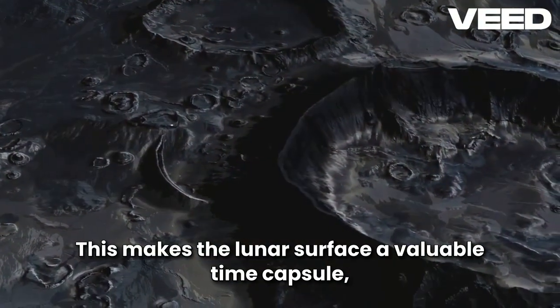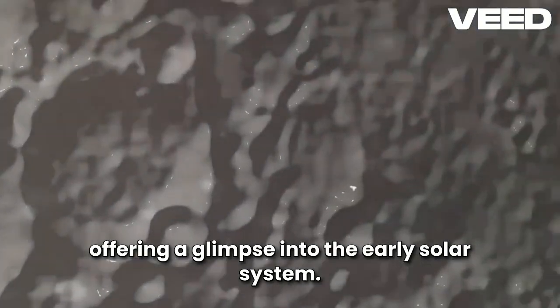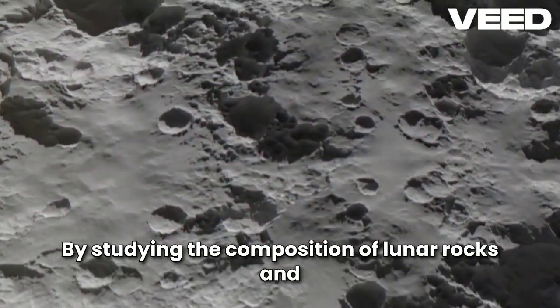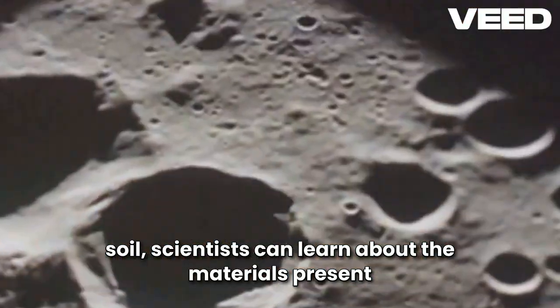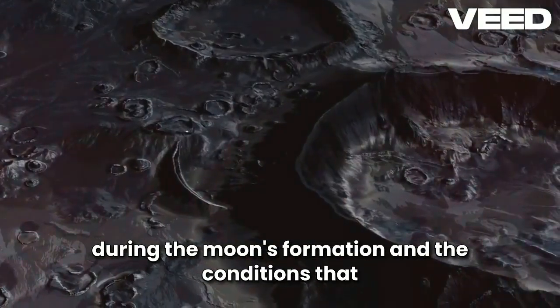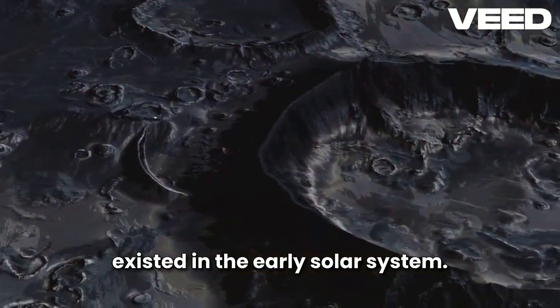This makes the lunar surface a valuable time capsule, offering a glimpse into the early solar system. By studying the composition of lunar rocks and soil, scientists can learn about the materials present during the Moon's formation and the conditions that existed in the early solar system.